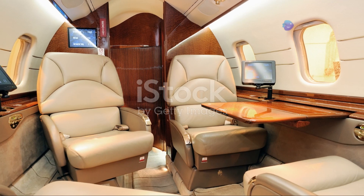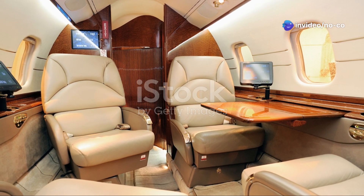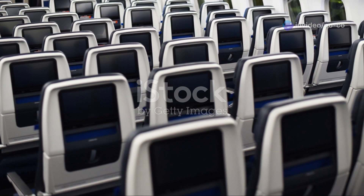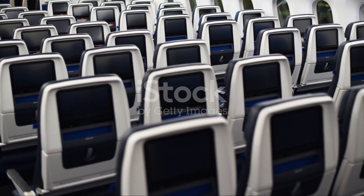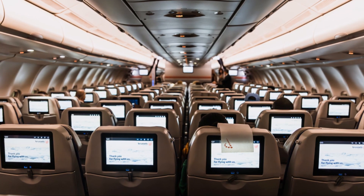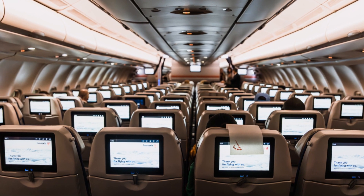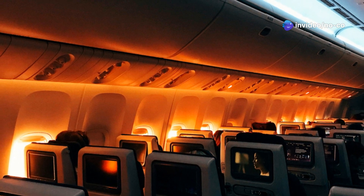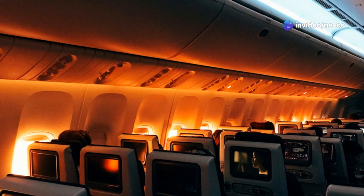Step inside the cabin of the Boeing 777X and you'll enter a world where comfort reigns supreme. Gone are the days of cramped airline seats and limited legroom. The 777X redefines what it means to fly long haul, offering a passenger experience that rivals the comfort of private jets.